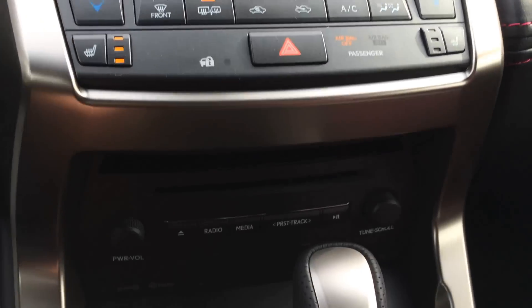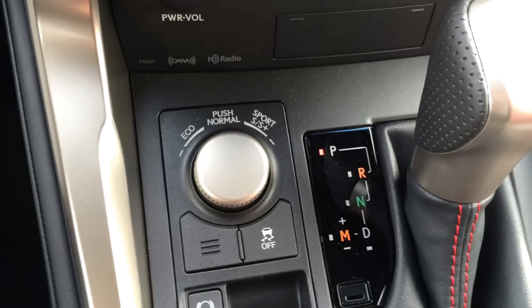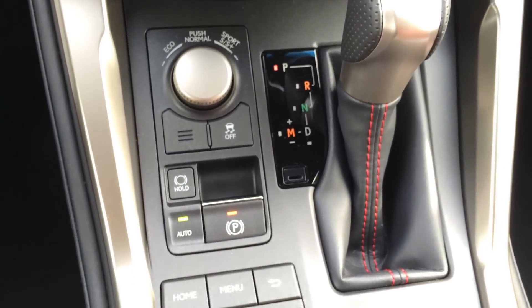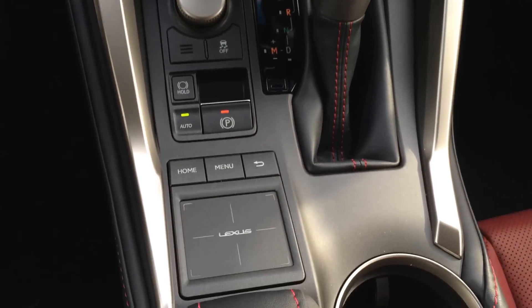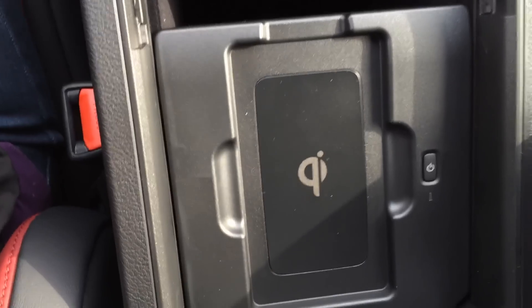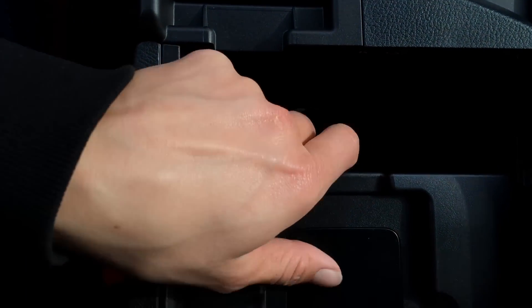Heated front seats, little storage unit here, shortcut buttons for audio, drive modes — we have eco, normal, sport S and S plus — traction control off switch, brake hold button, electronic park brake, F Sport shift knob, your new Lexus trackpad, vanity mirror, and you can store your sunglasses or anything in there. Underneath the armrest we have the wireless phone charger, audio inputs, power outlets and storage.